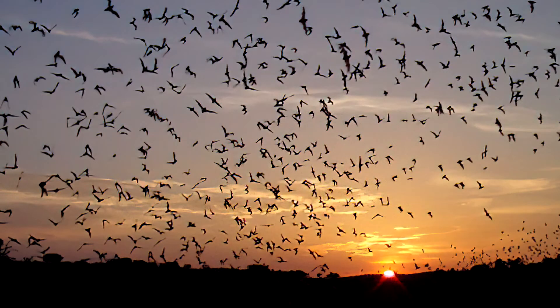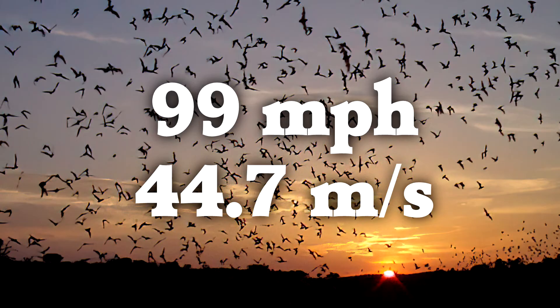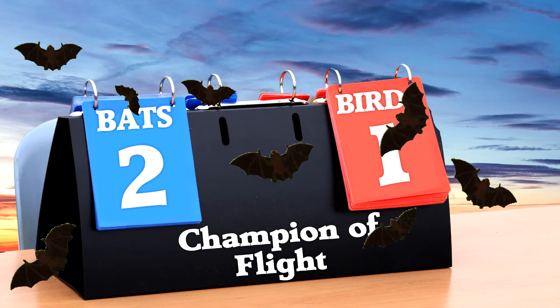But the Brazilian free-tailed bat was recorded flying up to 99 miles per hour in level flight, and bats can routinely reach this speed while foraging. I'm giving this point to the bats.